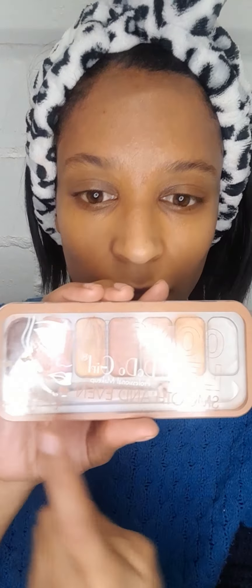Another trick of mine is finding a concealer palette that has all the shades to match your skin tone, whether you need to color correct or anything like that. It also has a white concealer which you can use as an eye primer, especially for bold colors to pop. Always invest in something like this. I'm going to use the darkest shade as my contour.